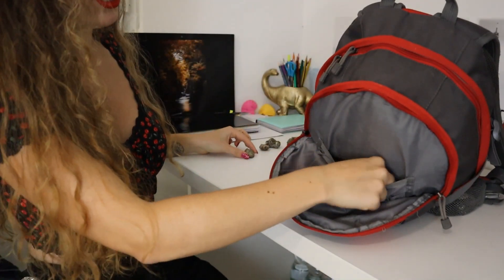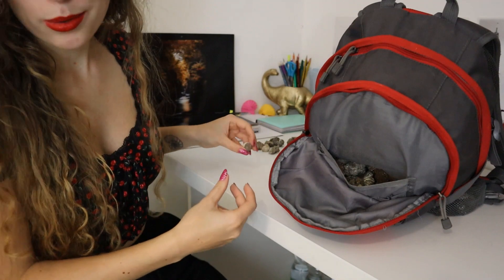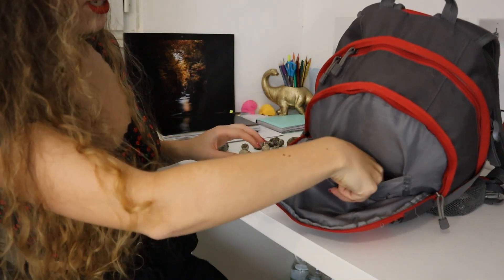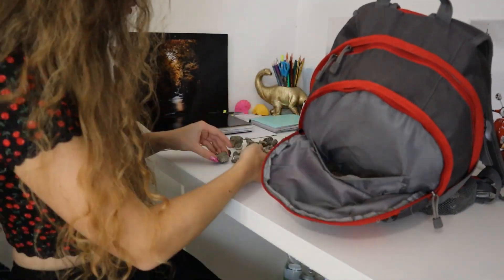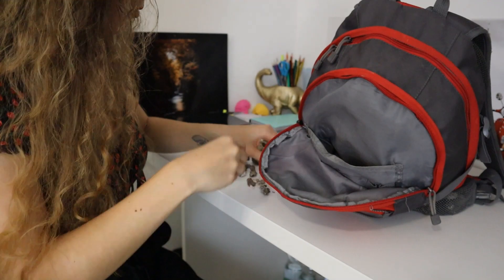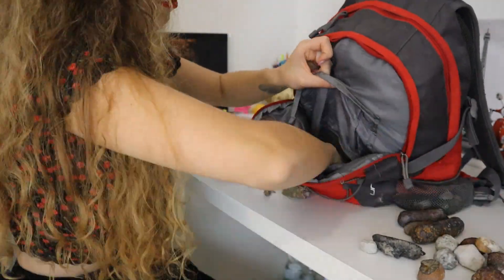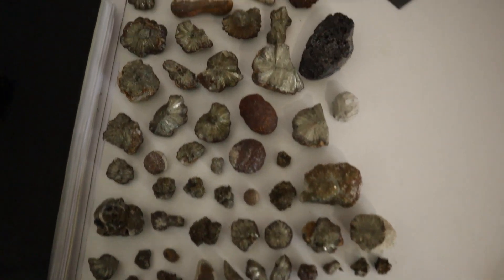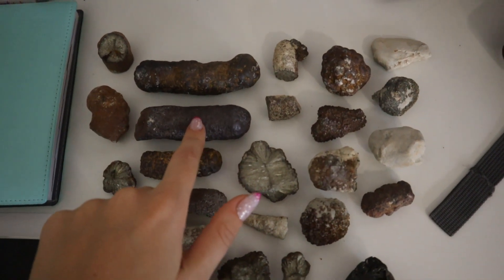These are all kind of the same sort of minerals so I'm just going to take all of these out and then I'll show you guys once they're all laid out, because I think there's quite a lot — but that just means it was a successful day hunting. There are some weird things in here, I'll tell you that. So the pocket is now empty and all of this came out of it.